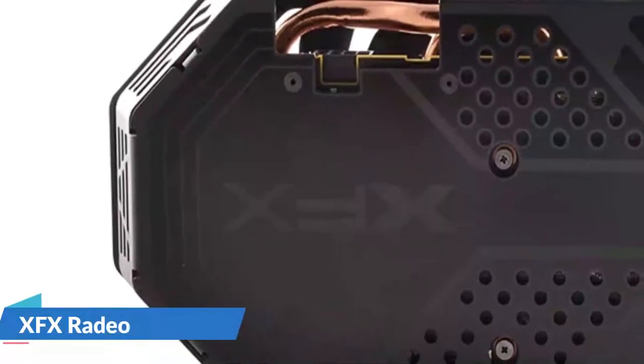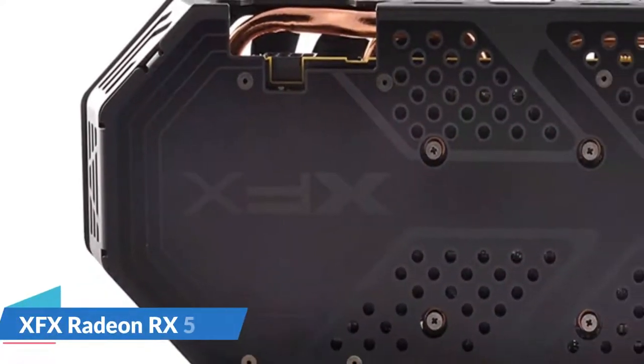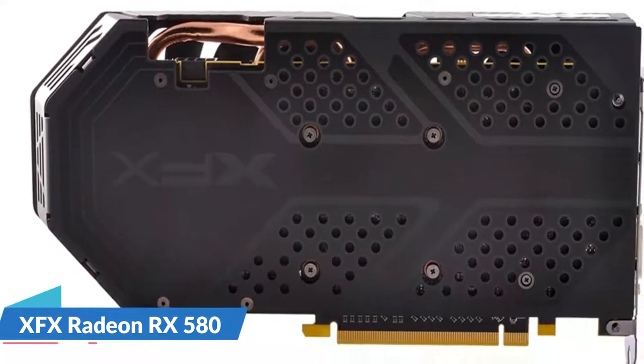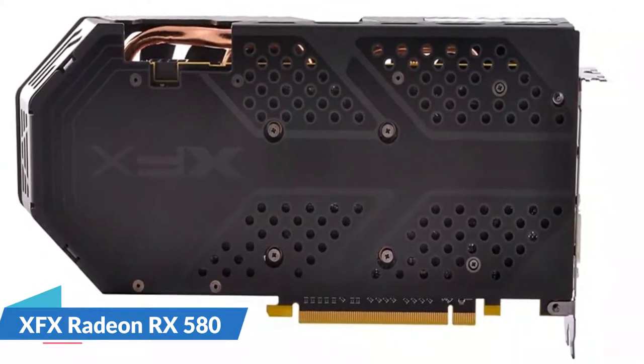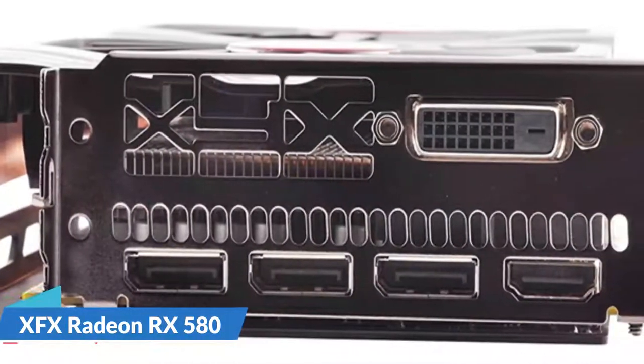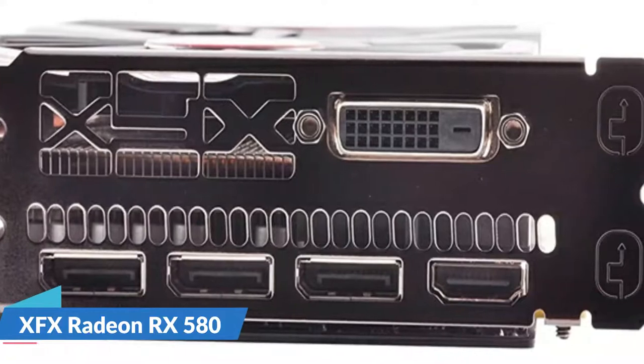For excellent cooling and performance, it is equipped with XFX double-dissipation cooling technology. A minimum of 500 watts is required. Multiple factory GPU overclocking settings were used, including a 1366 MHz base clock and 1386 MHz OC clock.